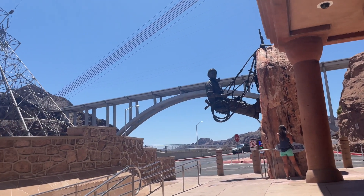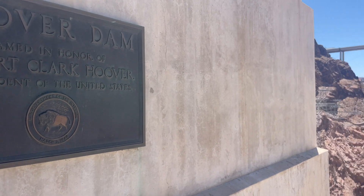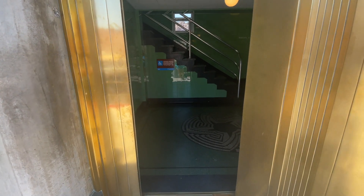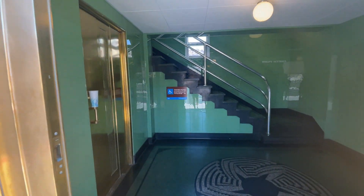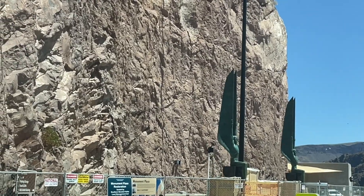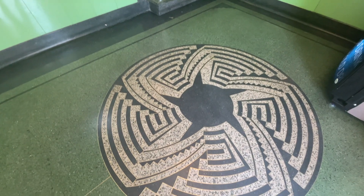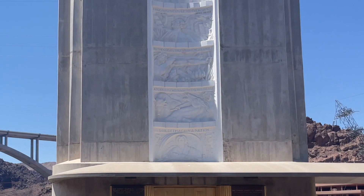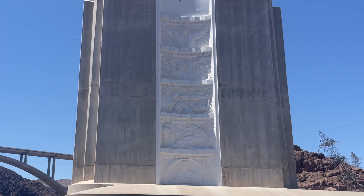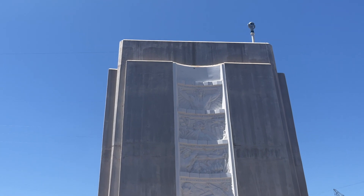As the construction neared the end and the more aesthetic aspects of the dam were being designed, the architects and sculptors incorporated the very popular art deco themes of the day, while also trying to create works that would honor the workers, the Navajo and Pueblo tribes of the area, and the very unique landscape that surrounds the dam. You can see some of this in a really cool bas-relief on the elevator tower.